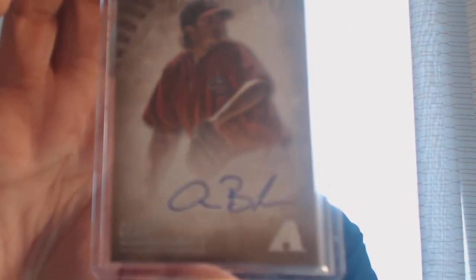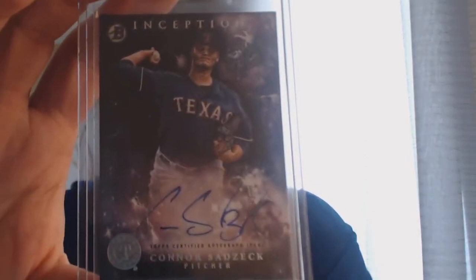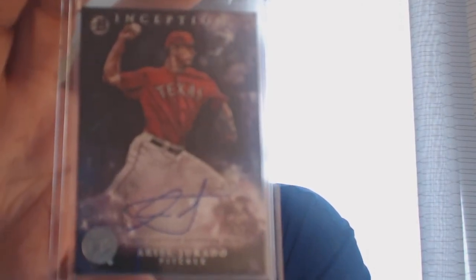Also from Inception: Reimer Liriano, Aaron Blair, Ben Lively, and Alex Blandino. Then I got three from 2016 Inception: Connor Sadzik, Ariel Gerardo, and Mike Clevenger.